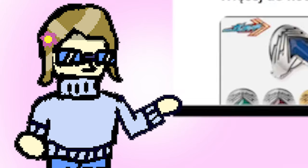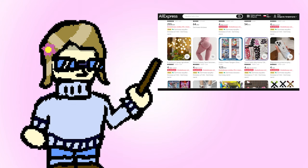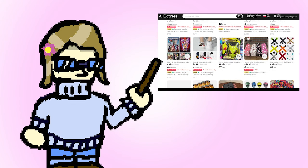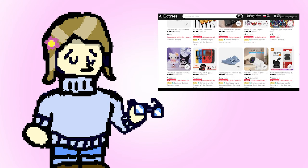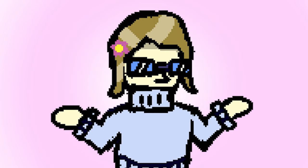Recently I was scrolling through AliExpress. The store algorithm was showing me many different things — cheap electronics, bootleg toys, items which names I can't mention in the first 5 minutes of this video if I want to be monetized. You know, normal stuff. But then I saw this!